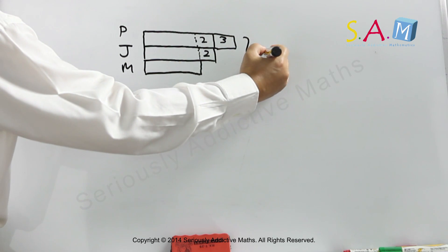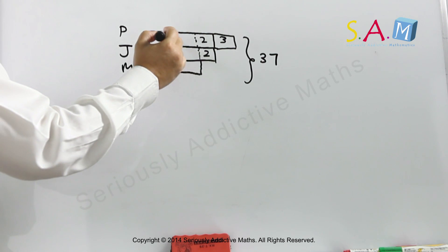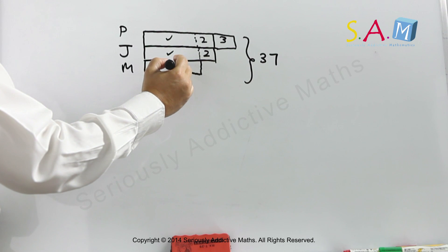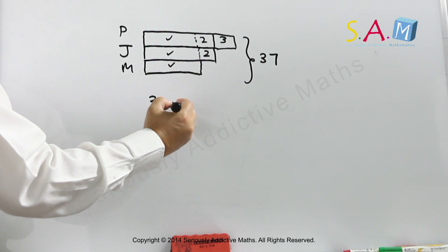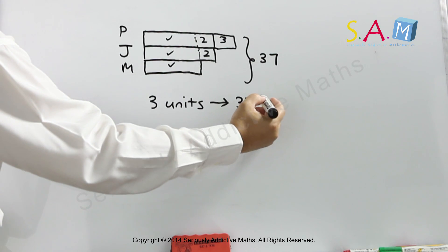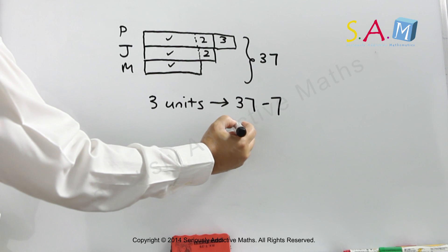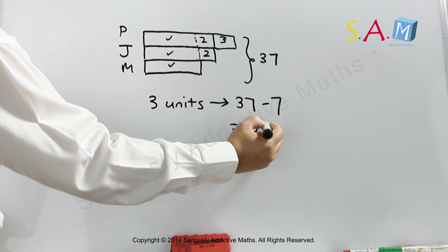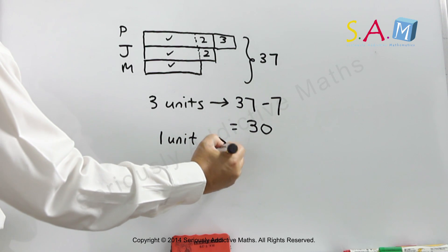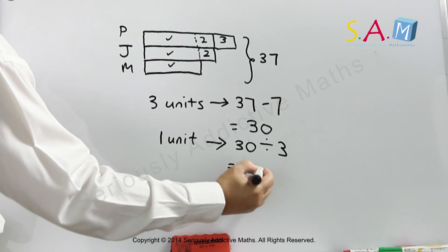And the combined age is 37. So we have three units here — one, two, three — so three units equal to... we cover these up, that will be take away 7, and that will be 13. So three units is 30.